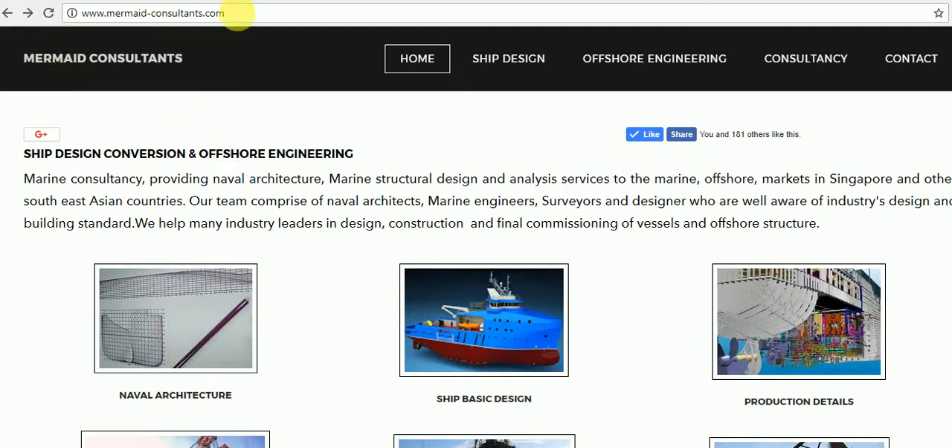Mermaid Consultants has many online calculators which help experts of the marine and offshore industry. Please visit www.mermaid-consultants.com.